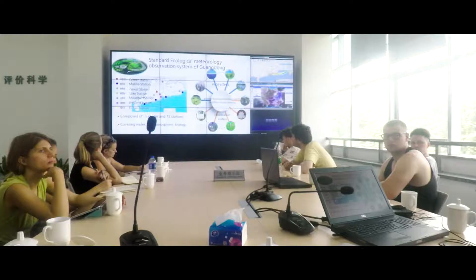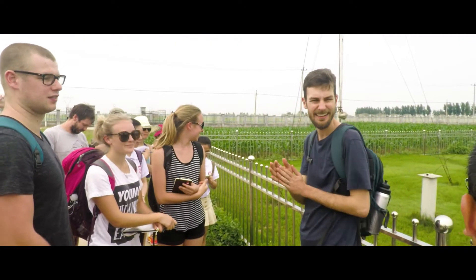I decided to go to China for the study tour because I thought it was something different, and I needed something to do for my science project, which is a core subject for my course.